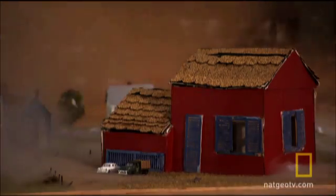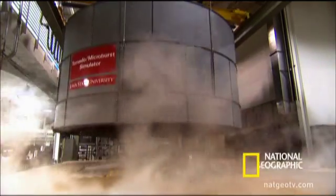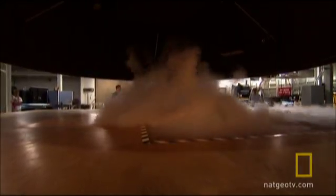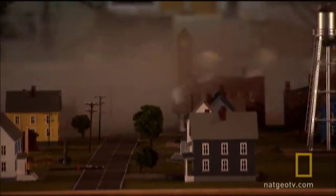In the past, wind tunnel research simulated only straight-line wind. This machine reveals how the circular wind of a tornado can literally pull the roof off a house like a corkscrew. New building design will now incorporate ways to prevent this.